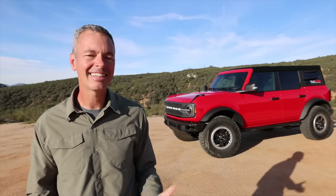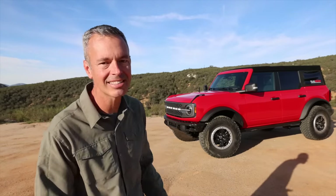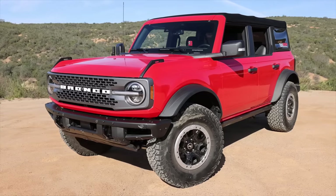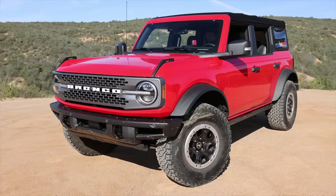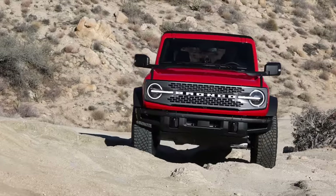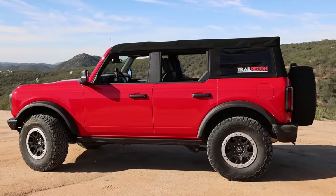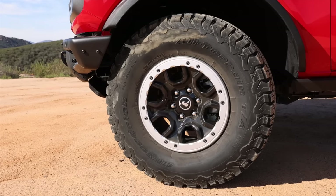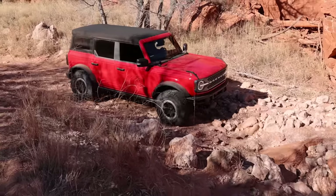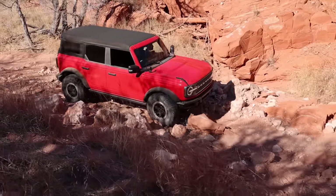Welcome to Trail Recon, I'm Brad. Today I want to share some pros and cons of owning a Ford Bronco — things I've learned over the last few months after putting a lot of miles both on and off-road. This is the Badlands Edition with the Sasquatch package, which means you get 35-inch tires straight from the factory and a better-performing suspension with a little bit taller lift. It's very capable right out of the box.